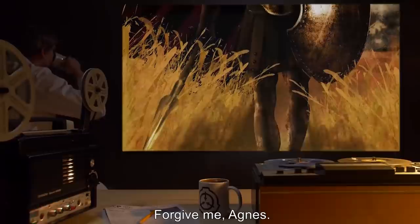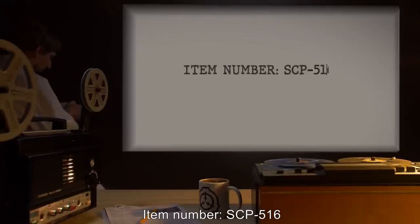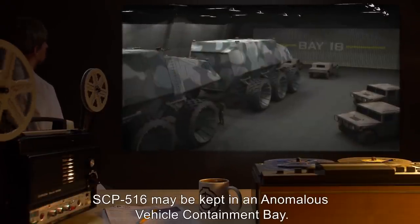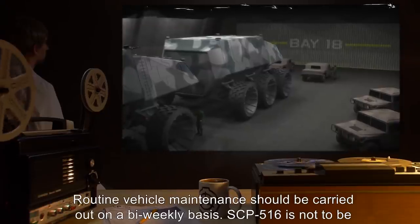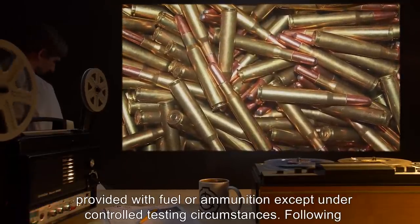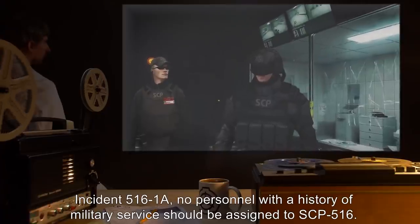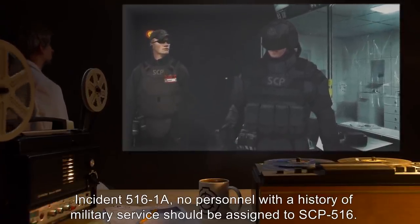Item Number SCP-516. Object Class: Safe. Special Containment Procedures: SCP-516 may be kept in an anomalous vehicle containment bay. Routine vehicle maintenance should be carried out on a bi-weekly basis. SCP-516 is not to be provided with fuel or ammunition except under controlled testing circumstances. Following Incident 516-1A, no personnel with a history of military service should be assigned to SCP-516.